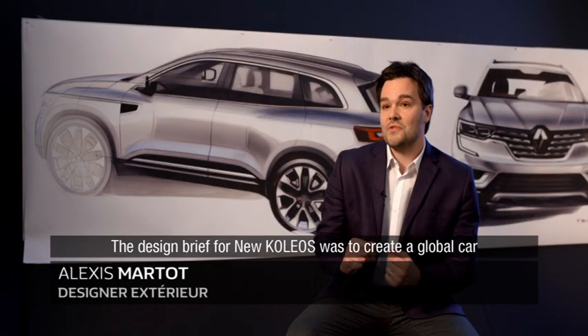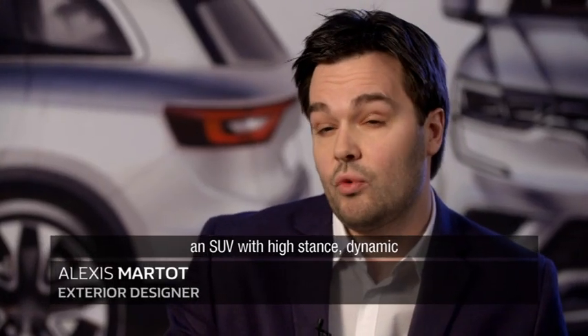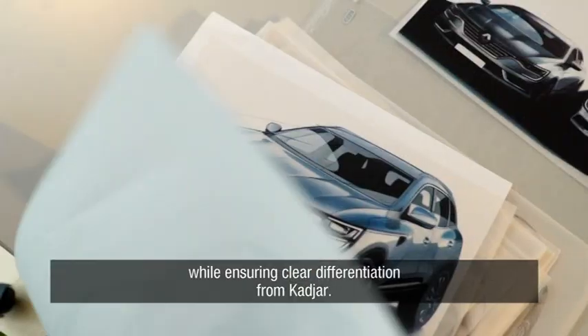The brief for the new Koleos was to create a global car, an SUV that is dynamic and elegant, while ensuring enough differentiation with the Kadjar.